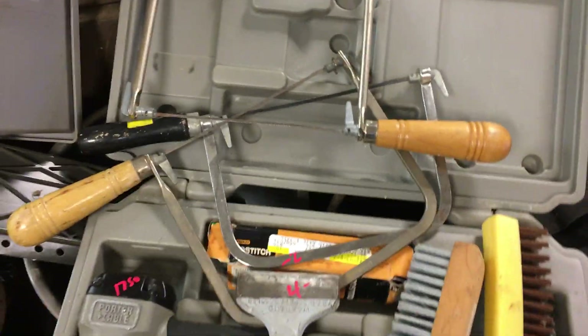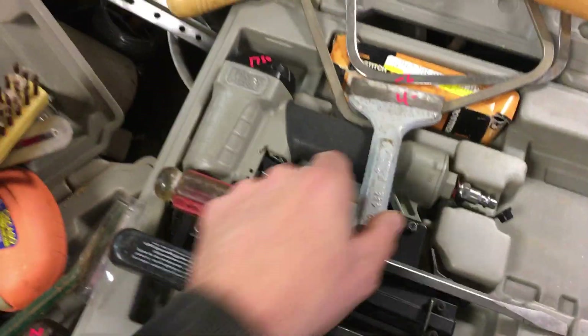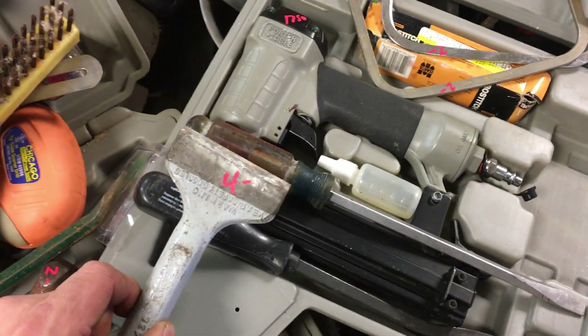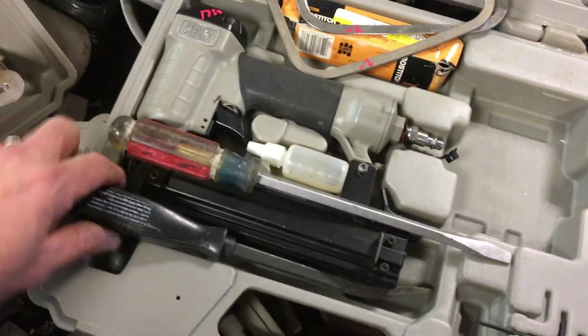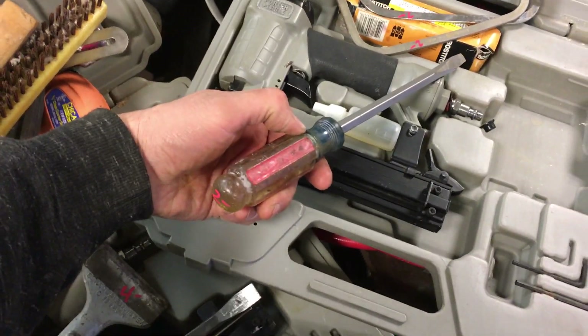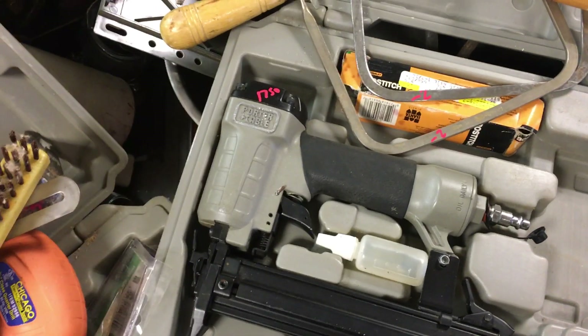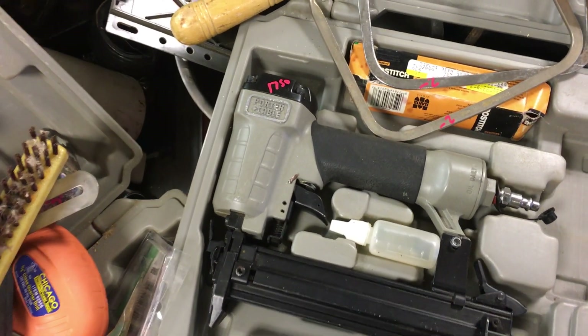$2.00 on the coping saws, $1.00 on the brush, $1.00 on the brush, $4.00 on the brick chisel. Little pry bar, $1.50. Craftsman flat screwdrivers, $2.00. And all that just to get to this brad nailer, $17.50.